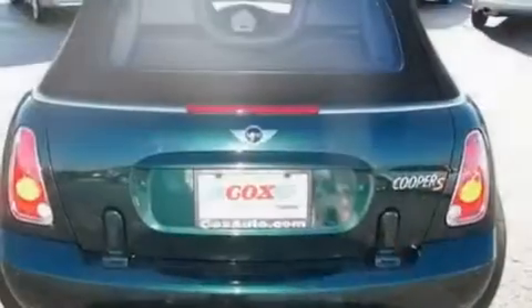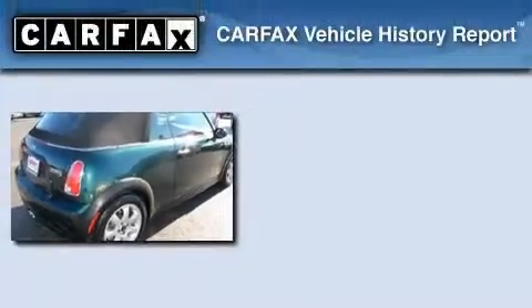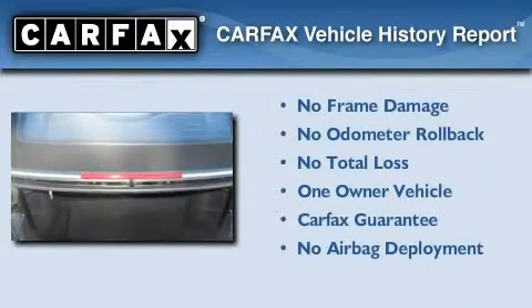With an EPA estimated rating of 29 miles per gallon on the highway, it's easy to see how you can save. This Mini has had only one owner, and it qualifies for the Carfax Buyback Guarantee.